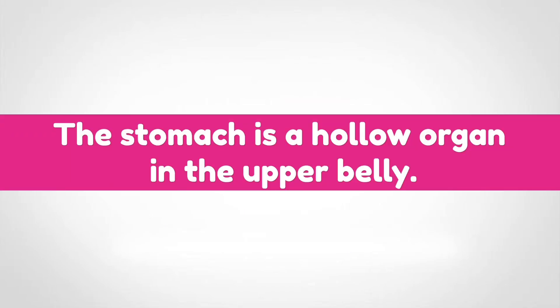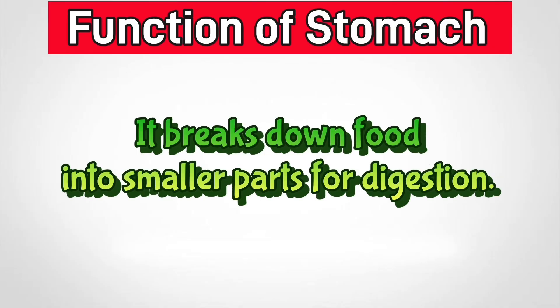Stomach. The stomach is a hollow organ in the upper belly. It breaks down food into smaller parts for digestion.